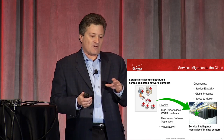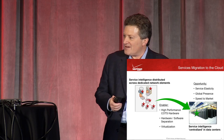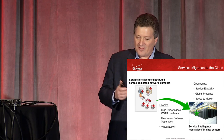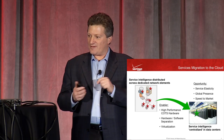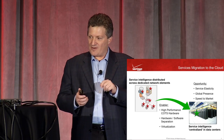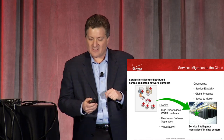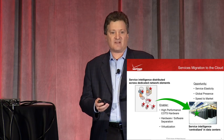These are the opportunities that enable us to start moving service intelligence off network elements and into what I'm calling a centralized data center. For resiliency, this will be spread out geographically across our global network, but we can think of it as a centralized entity for service control. This is really what software-defined networking is about: moving service intelligence off the elements and bringing it up as pure software on our choice of hardware in data centers.